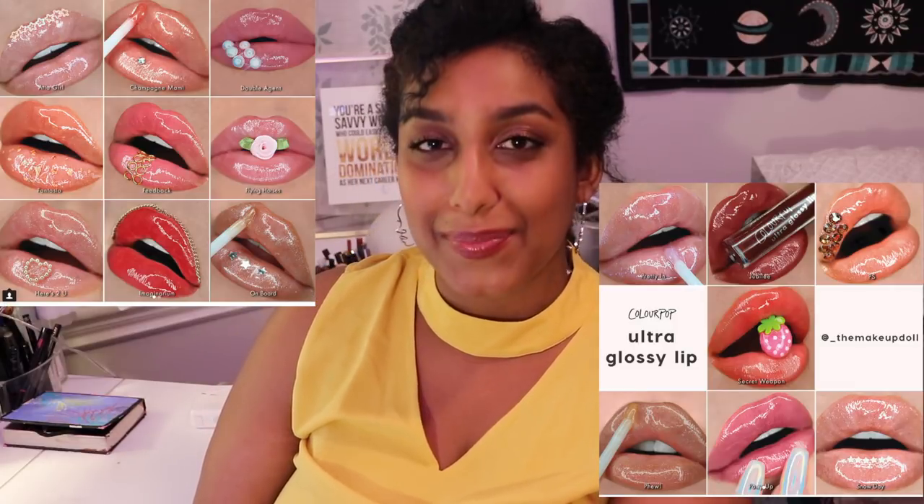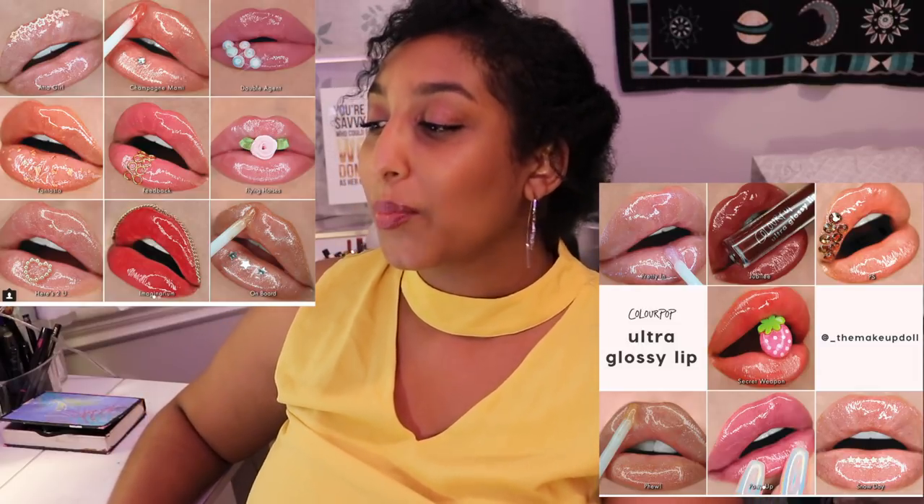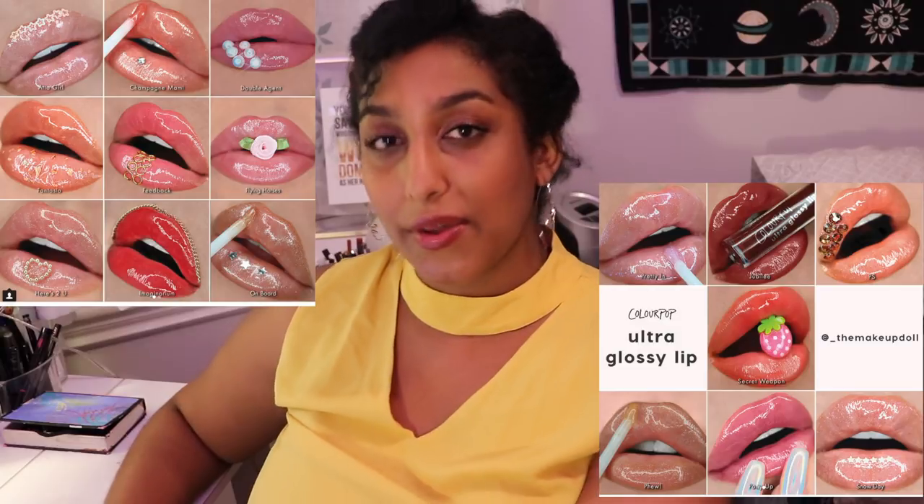Number one, Colourpop's coming for my wig. Somebody at Colourpop Cosmetics knows that my number one weakness in cosmetics is lip gloss. I love that sticky goodness, and they are expanding the ultra glossy lip range, putting out a whole bunch of colors I would not mind putting on my lèvres — French for lips. Keep up. We're very multicultural on this channel.